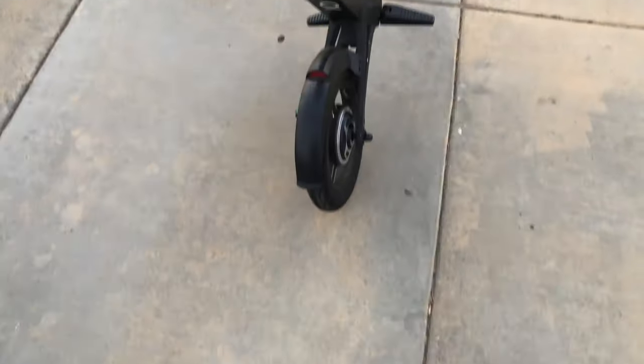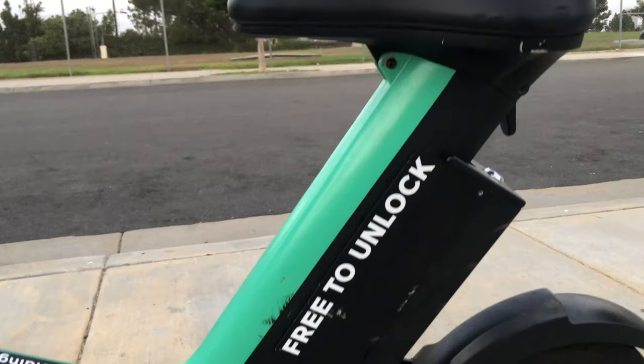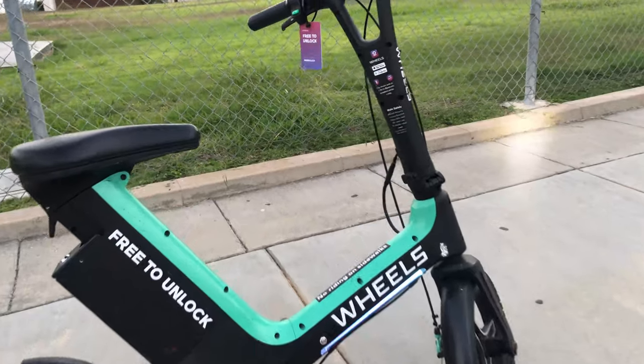Today I'm going to tell you all about the newest shared vehicle to hit the streets — and guess what, it's a scooter, it's a bike, it's a scooter bike. They're pretty unique and they're called Wheels. We're going to take one for a ride and I'm going to tell you how you can make a few bucks moving these things around.